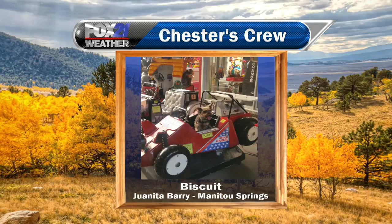We actually have one dog that was not lazy yesterday. This is Biscuit. Juanita Berry in Manitou Springs said Biscuit was driving a car yesterday. Biscuit, you got your driver's license already? Look how cute he is — that arcade in Manitou, how adorable. Adorable Biscuit, thank you so much for sharing.